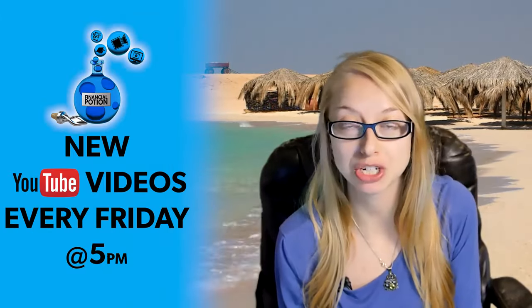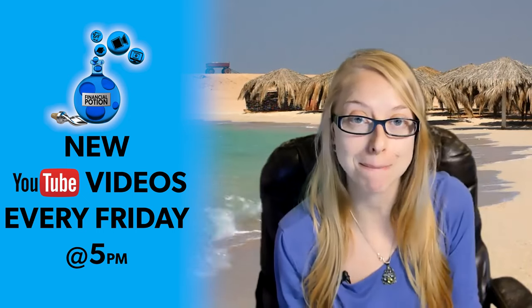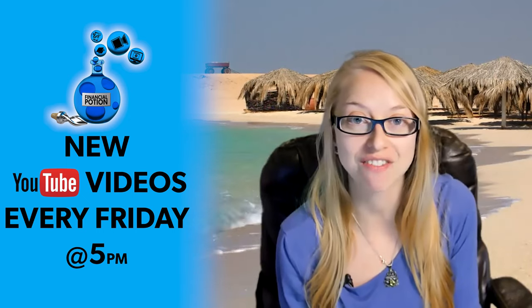So what's better on Zoom — to have a static background or to have a motion background? Hi, Taylor here with Financial Potion, where video is your financial potion. To never miss out on a video, please make sure you're subscribed to our channel and click on that bell so you're notified every Friday at 5 PM Arizona time that a new video has been uploaded.